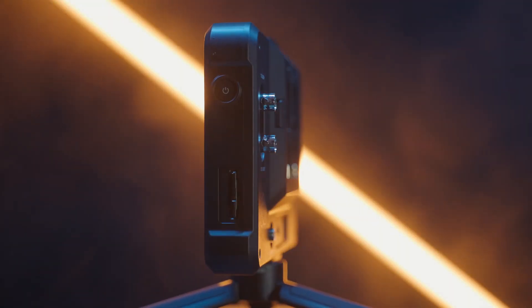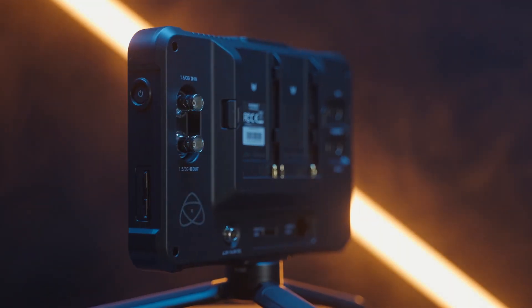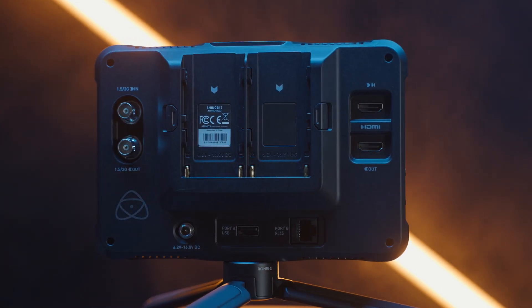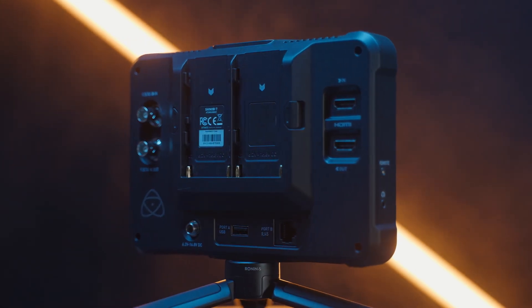Those features are not available currently, but if you're like me and camera control isn't a big deal, or you're using a different type of cinema camera like the Z Cam, the Pockets, other Sony cameras, or whatever out there — I really do think the benefits of this monitor, its real estate and its brightness outside, make it worth a look.